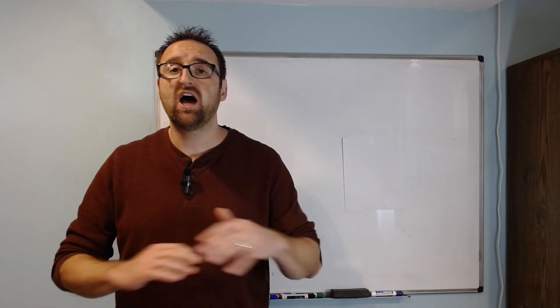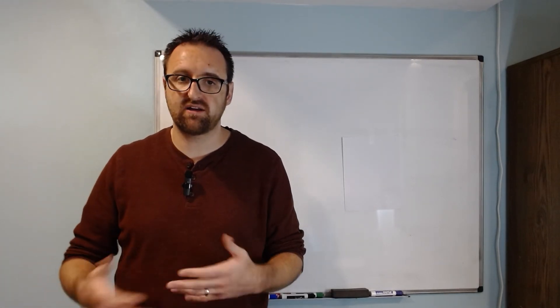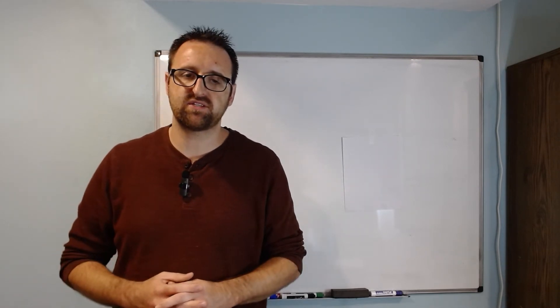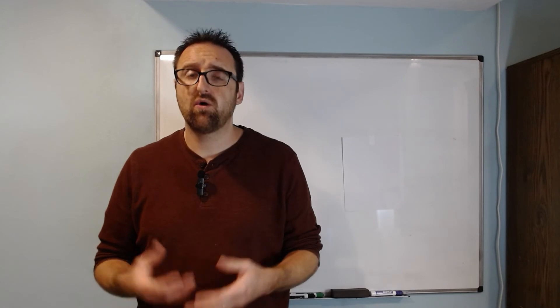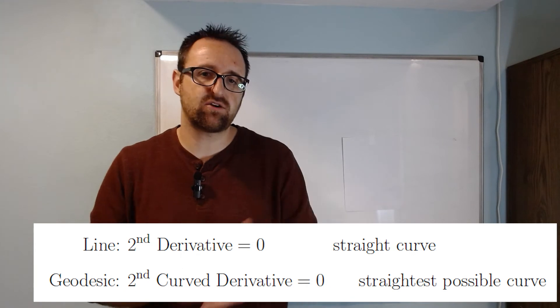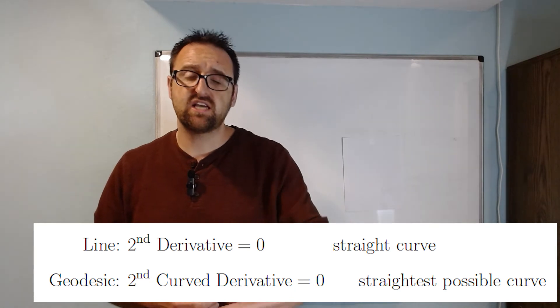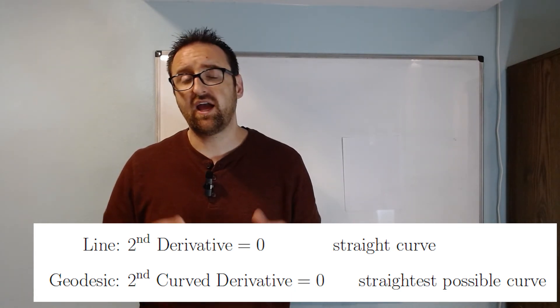We take the directional curved derivative of the tangent vector of a curve in the direction of that tangent vector, and any curve for which that value is zero has no second curved derivative — meaning it's as straight as it possibly can be. The only motion on that curve is what's required to keep it on the sphere. That's what setting the second curved derivative equal to zero means: with respect to that surface, the tangent vector never changes direction except as required to stay on the surface. Any curve satisfying this condition is what we call in differential geometry a geodesic — the straightest possible curve you can have.